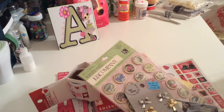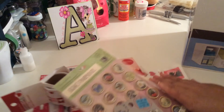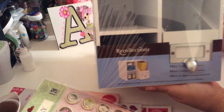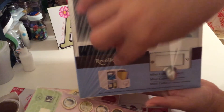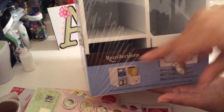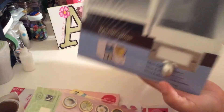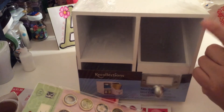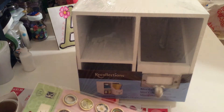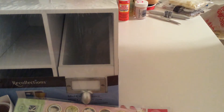I got this Recollections cube. It has a compartment and then two cubicles. I think I'm going to put some markers in here, and the flip cards that I'm creating — because this is more than six by six so they are going to fit perfectly. I got another one and this was 50% off — I paid only eight dollars.